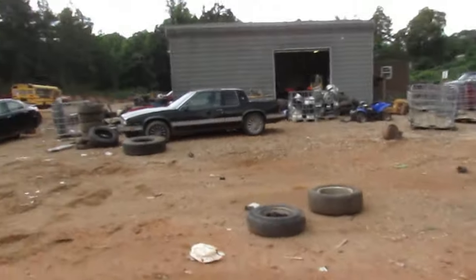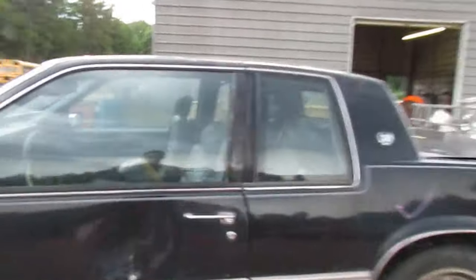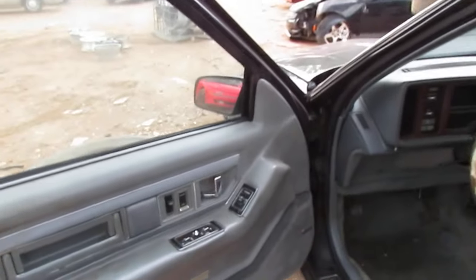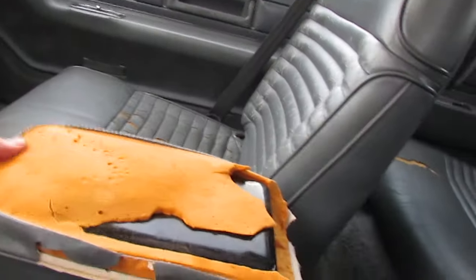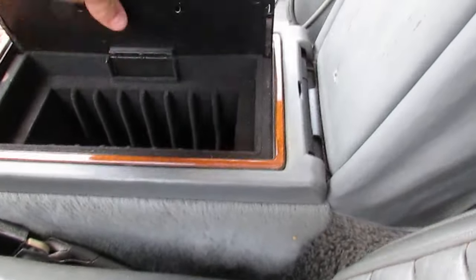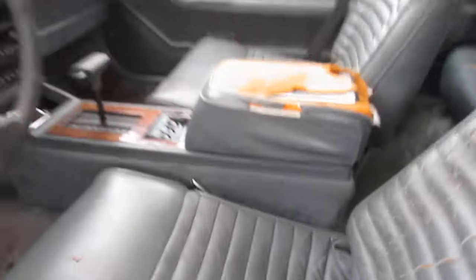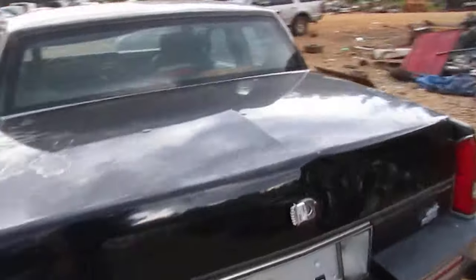Cadillac Eldorado — check out these wheels, Will needs these on his Caddy and they'd probably fit. Two-door Eldorado. Power windows, automatic, console shift, locking glove box with a hidden tray. Sunroof car, digital dash — this thing was loaded. Seats are super padded leather. Camera is starting to die so if it cuts off we'll switch to the backup camera.